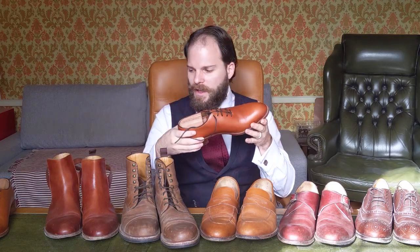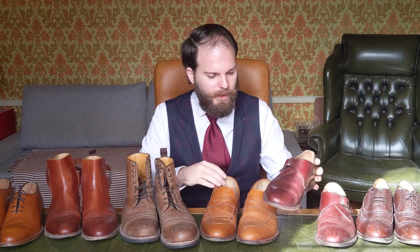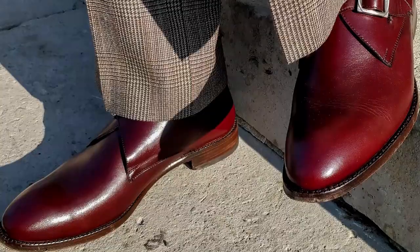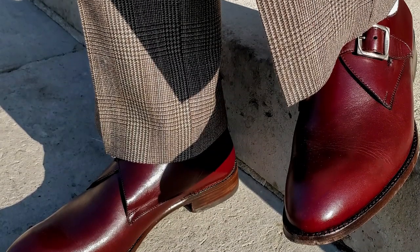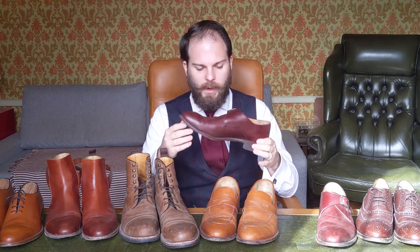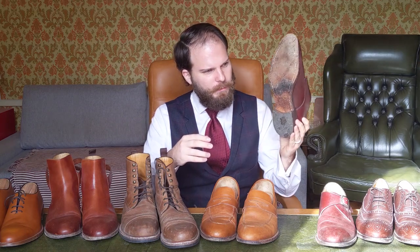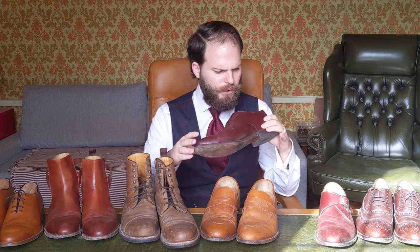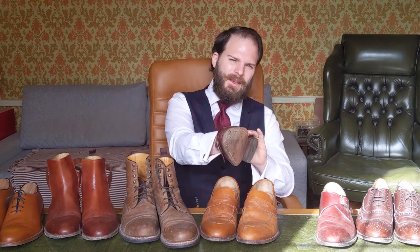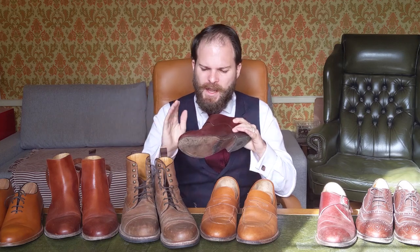I'd highly recommend you get some shoe trees — Beckett Simonon do them at quite a fair price. And of course there are these monk strap shoes, which are probably my favourites because I really like Bordeaux leather. I wear these a lot with tweed suits when I'm going out and about. As you can see there is some creasing and a couple of marks because I'm quite clumsy on my feet, and they'll probably need resoling at some point — I'll get a video of that too. But they've kept their form really well and they're very comfortable. The great thing about Blake stitch shoes is that they break in very quickly and feel almost like an extension of your feet.